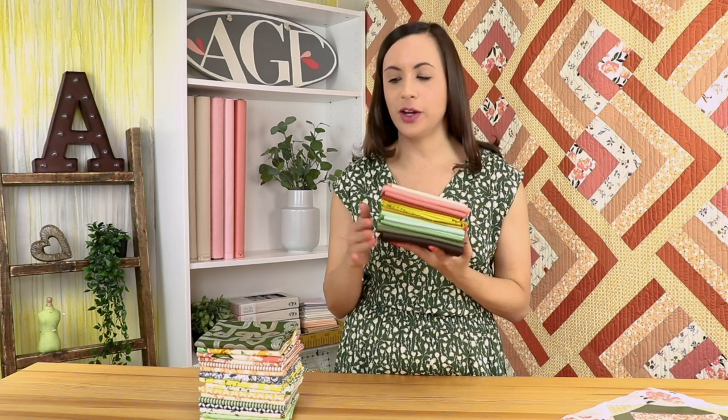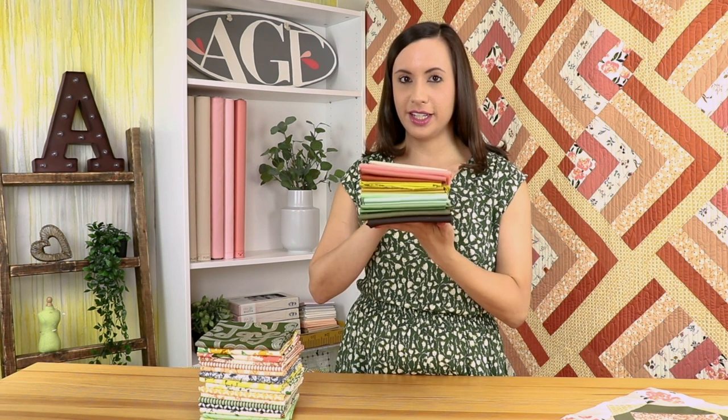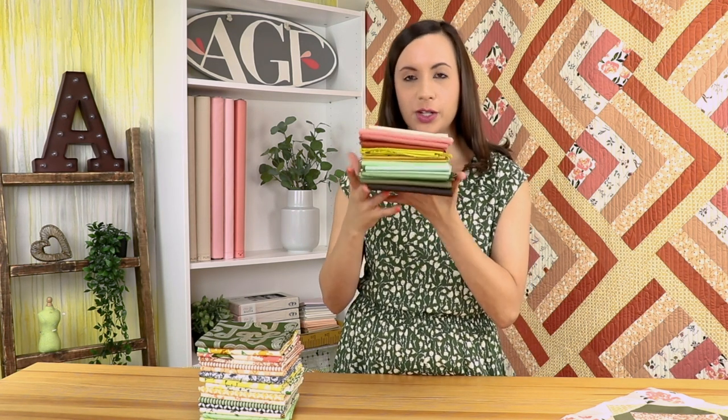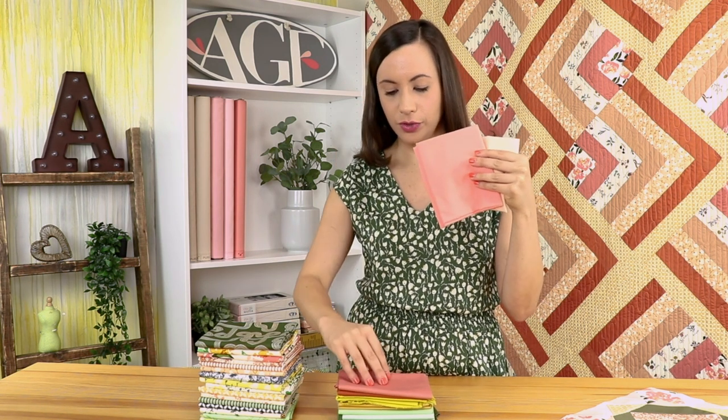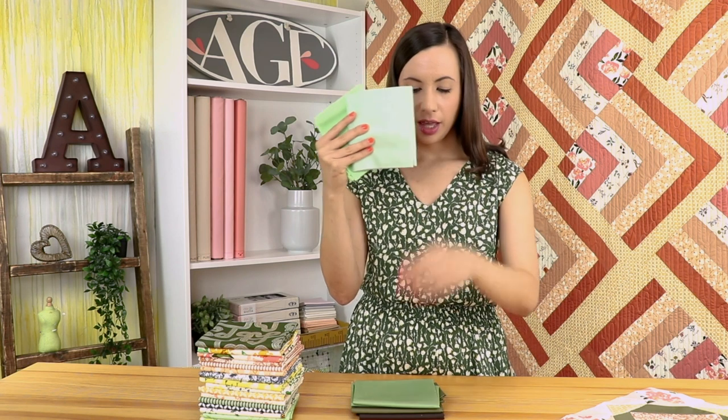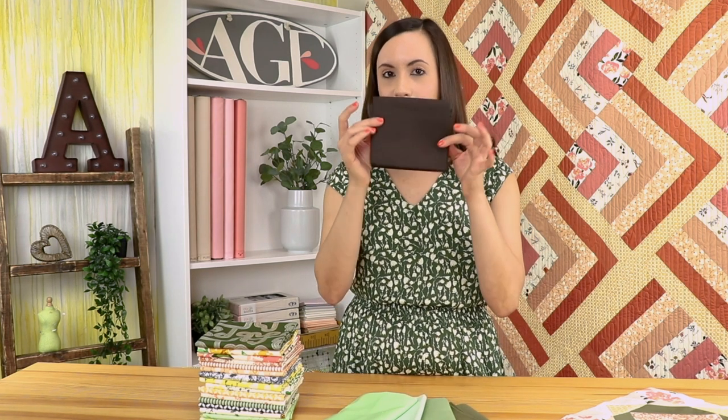In every fabric haul video we like to go through some of the pure solids that are going to work perfectly with the collection. This is the bundle we selected to work with the Open Road collection and it's just so beautiful — beautiful shades of pinks, browns, yellows, and greens. The colors are: peach sherbet, grapefruit, light pink, cinnamon, sienna brick, empire yellow, honey yellow, pistachio cream, tender green, patina green, dried moss, and coffee bean.